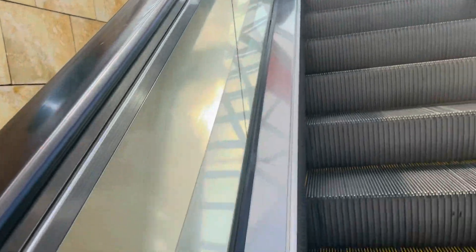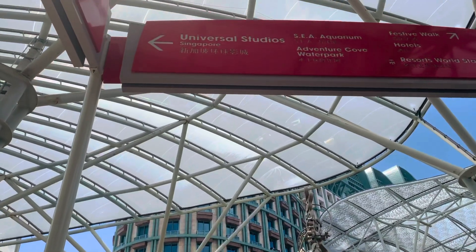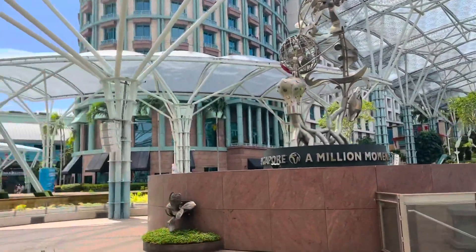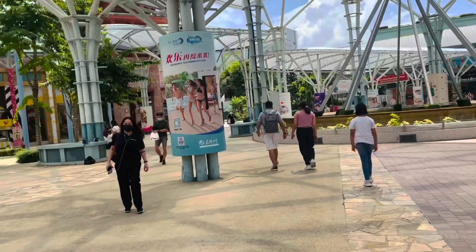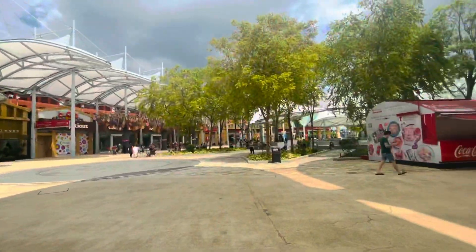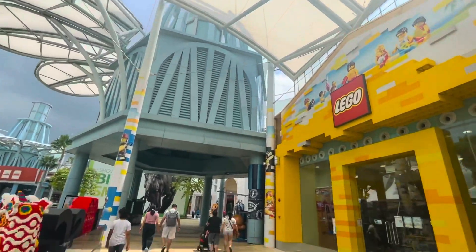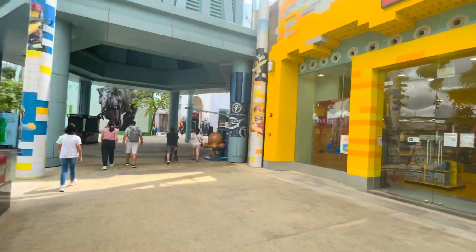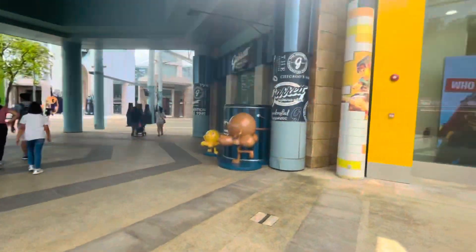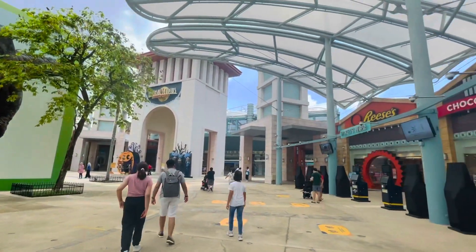We were dropped off by the taxi driver at the Resort World car park area, in front of the casino gate. From there we went up to Universal Studio. There are many attraction points like Resort World casinos, Adventure Cove Water Park, Universal Studios, restaurants, hotels, and many more. This is the main entrance area of Universal Studio.